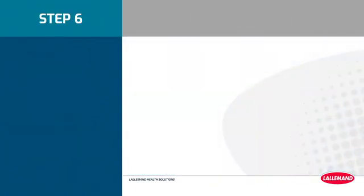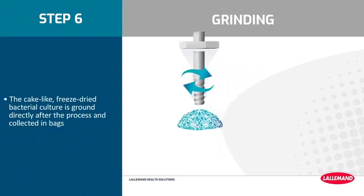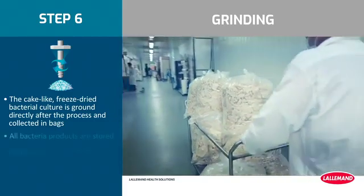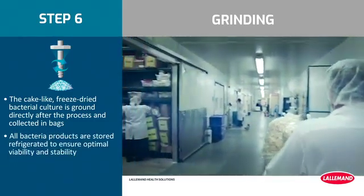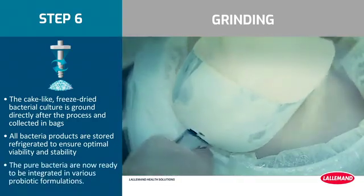Step 6: Grinding. The cake-like freeze-dried bacterial culture is ground directly after the process and collected in bags. All bacteria products are stored refrigerated to ensure optimal viability and stability. The pure bacteria are now ready to be integrated in various probiotic formulations.